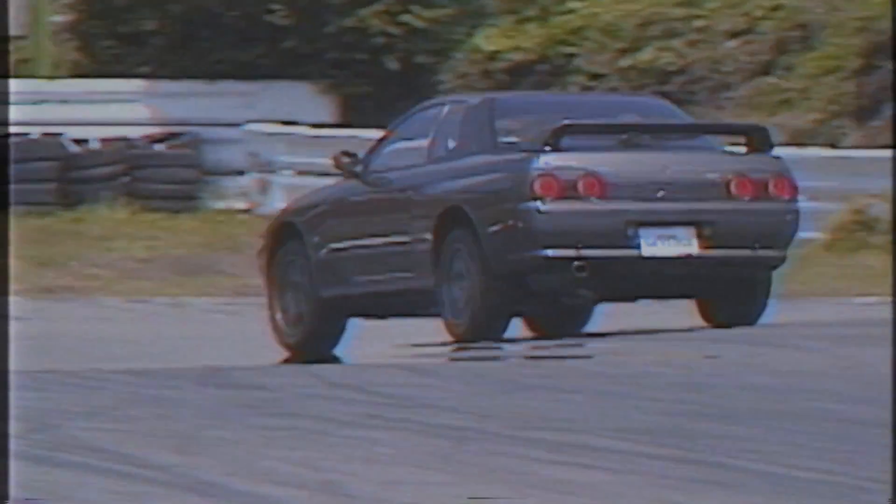My first driving experience was the R32 GT-R. I was shocked by the engine performance. I was very much impressed by the speed, and the sound was pure racing sound.